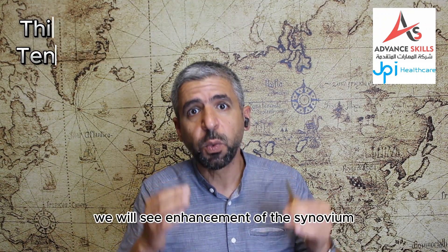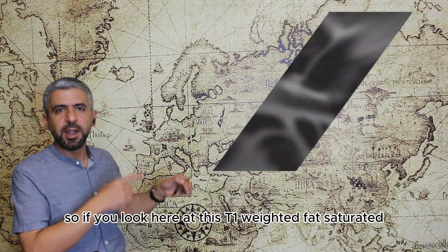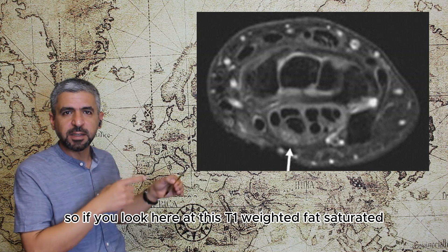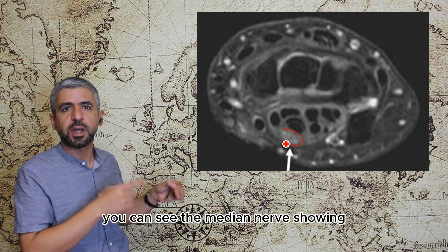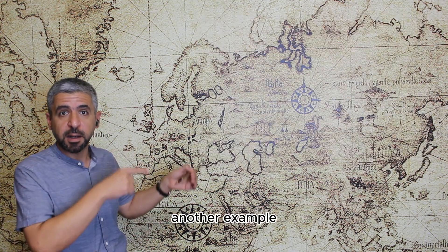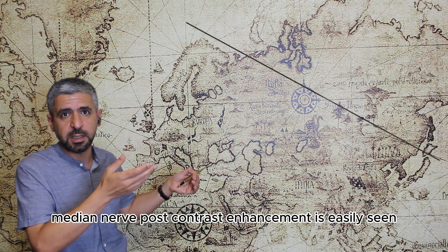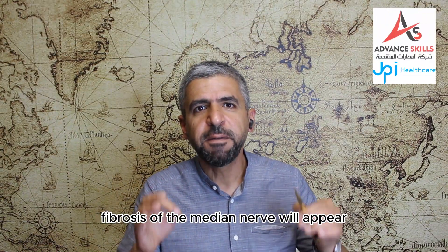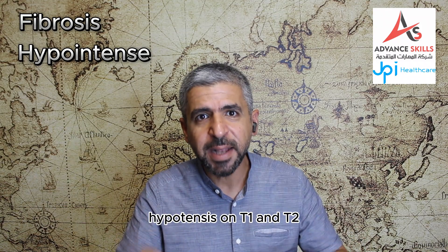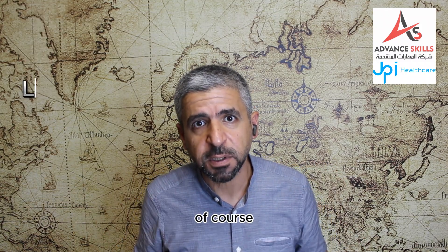After contrast injection we will see enhancement of the synovium. If you look at this T1-weighted fat-saturated post-contrast image you can see the median nerve showing post-contrast enhancement. Another example: median nerve post-contrast enhancement is easily seen. Fibrosis of the median nerve will appear hypointense on T1 and T2-weighted imaging, and this happens in late cases.